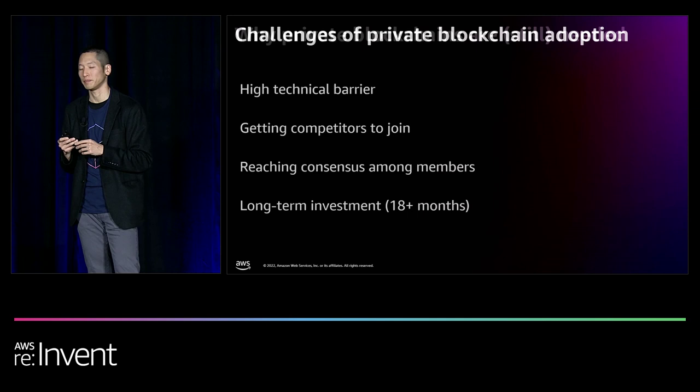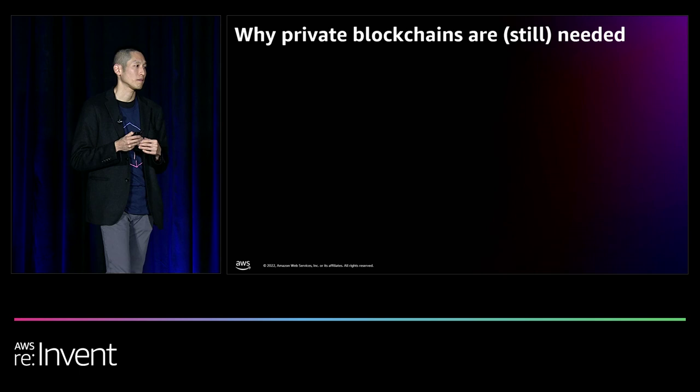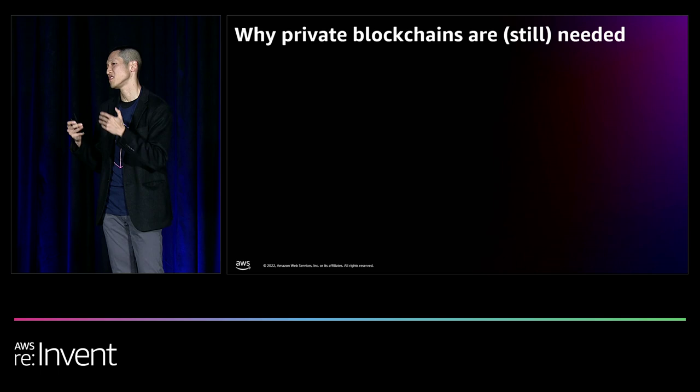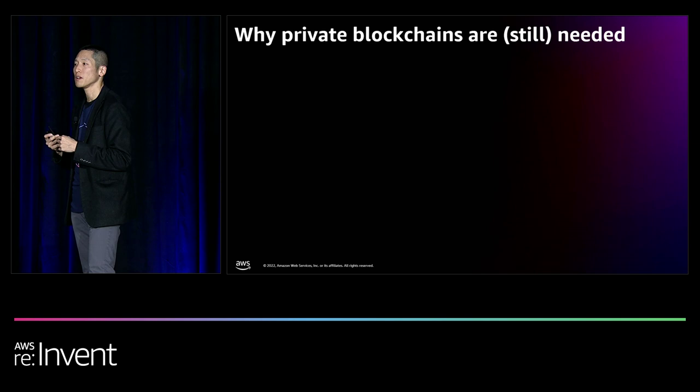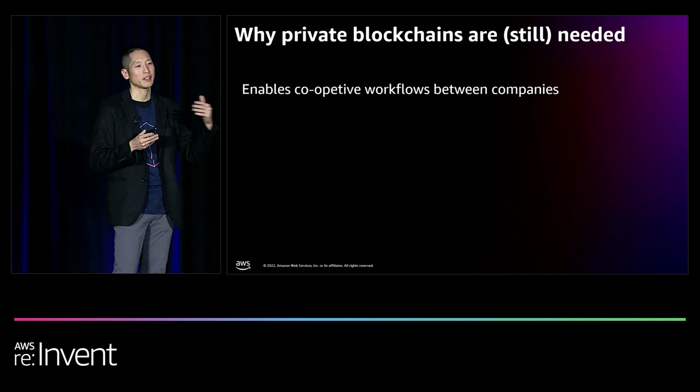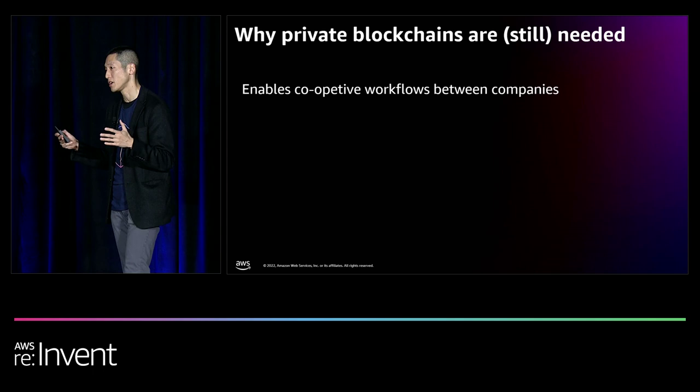With innovation in zero-knowledge privacy and Layer 2 scalability — where transactions can be increased by thousands to tens of thousands per second on top of public blockchains — you might question whether private blockchains are even needed anymore. The answer is yes, because they still provide the best place for entities operating under compliance and regulatory requirements to build cooperative workflows where everyone shares equal rights and responsibilities to maintain the network.